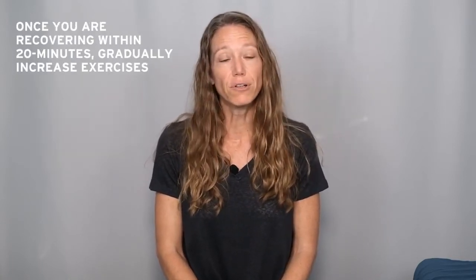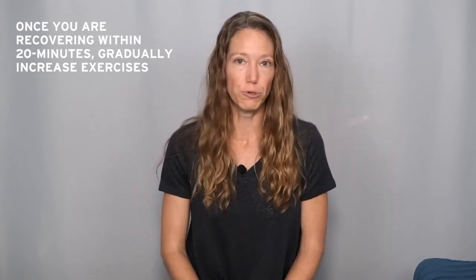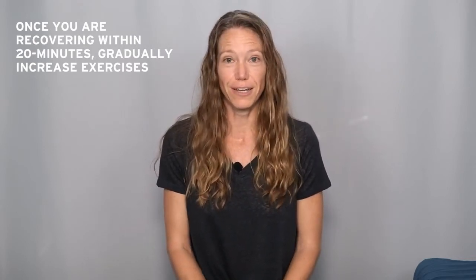Once you've found an intensity level that is challenging enough for you to feel some increase in symptoms, but you're able to recover within 20 minutes, stay at that level for a few days and then gradually increase the repetitions, number of exercises, speed, or range of motion — one increase at a time, day by day, week by week, as tolerated.